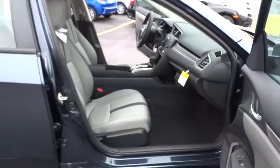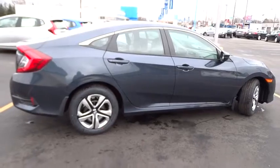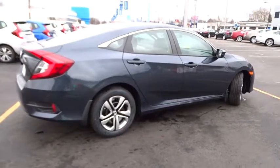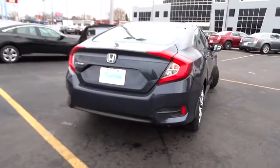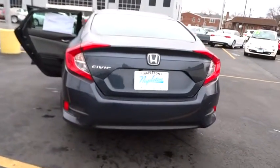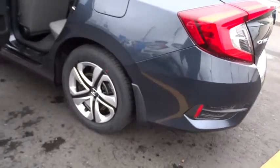Electronic stability control, power windows, rear window defroster, brake assist, tachometer, panic alarm, remote keyless entry, front bucket seats, driver vanity mirror, cloth seat trim, front reading lamps, tilt steering wheel, passenger vanity mirror, speed control. Come see the car for yourself.